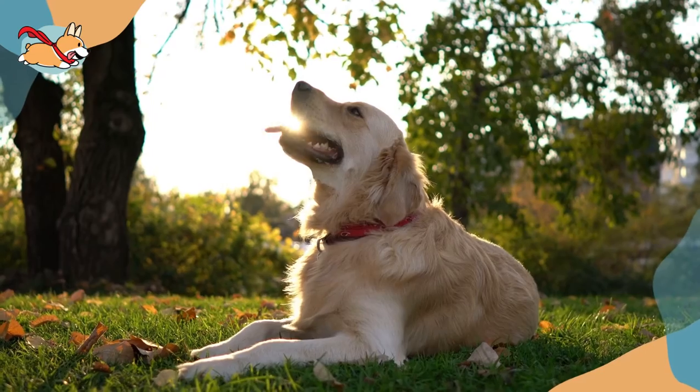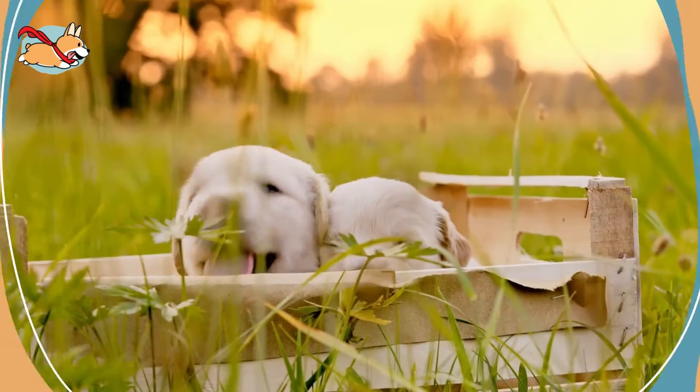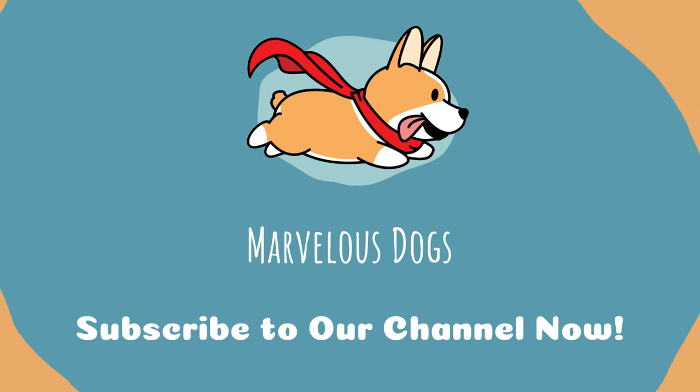All of these Golden Retriever mixes are fantastic dogs and there are still so many more we did not cover. Which is your favorite? Let us know in the comments below. If you liked this video, give us a thumbs up and subscribe to our channel. See you next time!